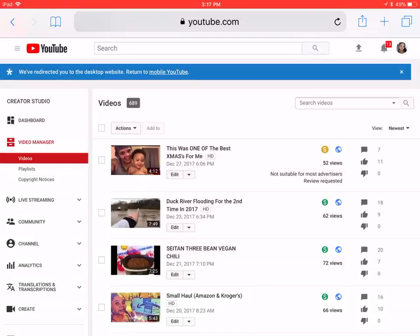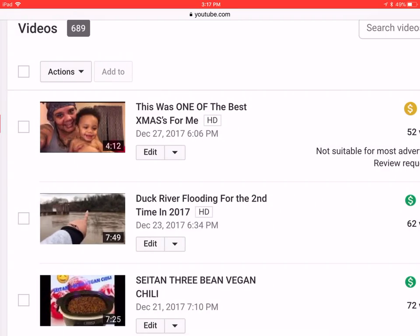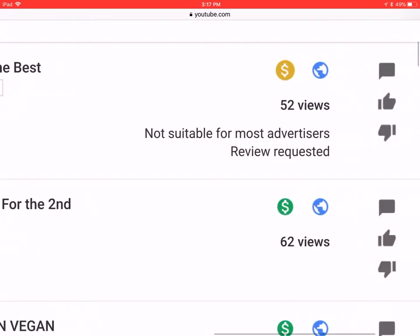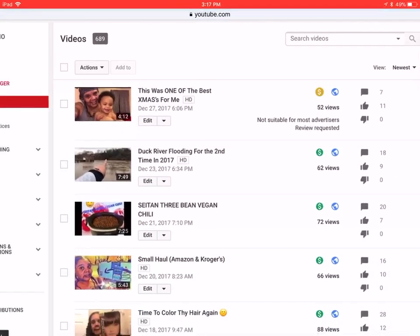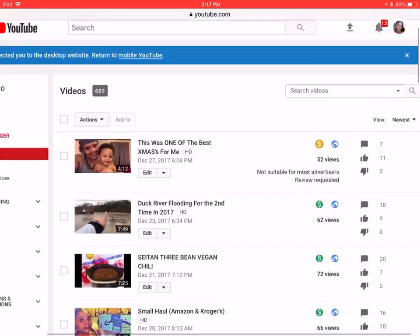Hey guys, real quick before I get into the video I'm about to upload — as you can see here, I uploaded a video yesterday about me and my grandson spending Christmas together, and YouTube has decided to mark it with this yellow dollar sign, meaning it's not suitable for advertisers. I've already requested a review, and this is happening to me with every video I upload, so it's really getting frustrating.